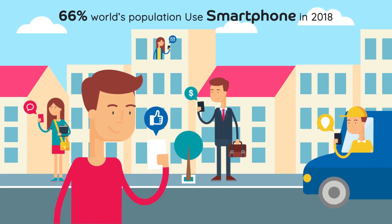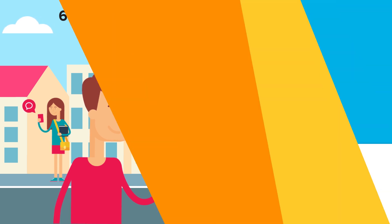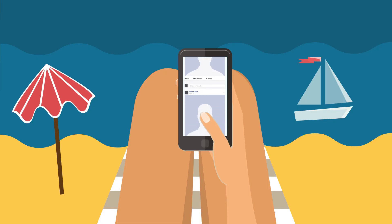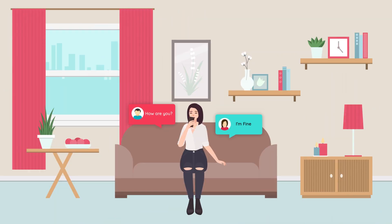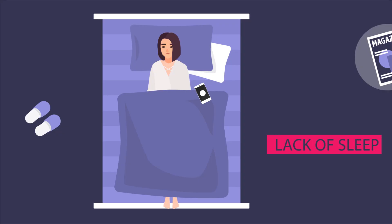Researchers suggest around 66% of the world's population uses smartphones in 2018, and a staggering 3.03 billion people use social media. People are connected to numerous popular social media platforms regardless of whether they're at work, home, or outside, and while they're eating, bathing, or sleeping. Hence, we can certainly call this extensive use of social media a form of digital addiction. People who are addicted to social media may experience negative side effects such as eye screen stress, social withdrawal, or lack of sleep.